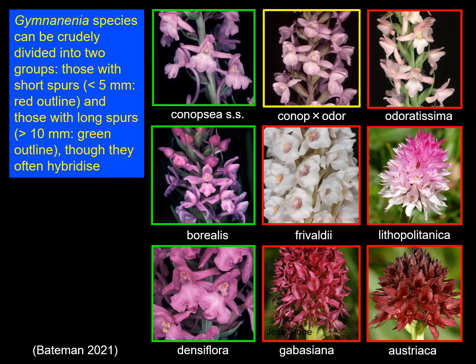If we look at the variation shown on this particular screen, we could crudely apportion these species to two different categories based on spur length. Those outlined in green, which include all of the British and Irish species, are long-spurred — they have spurs at least 10 millimeters in length — whereas there are other species in Europe where the spurs are typically much less than five millimeters in length, shown here in red.